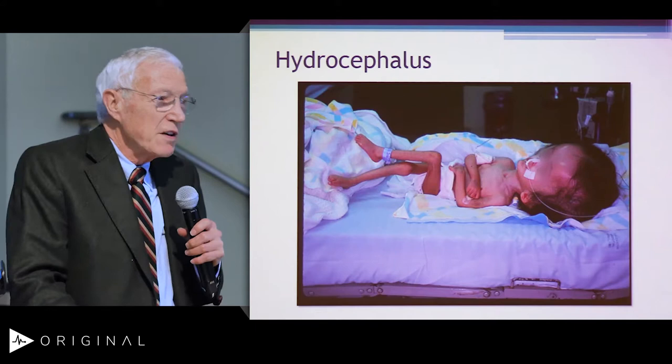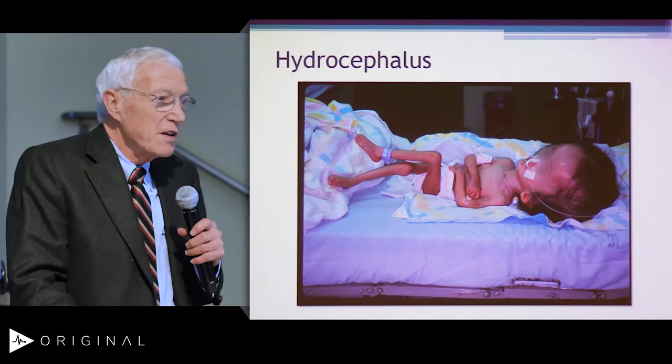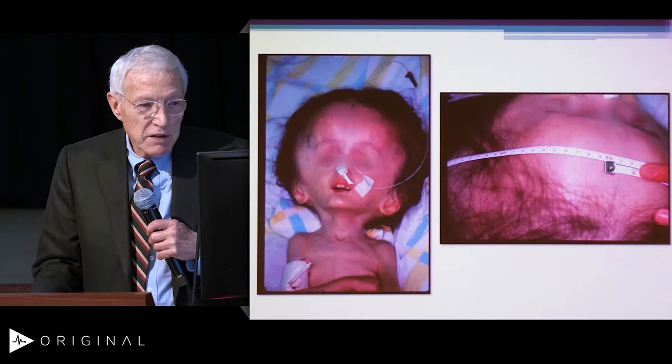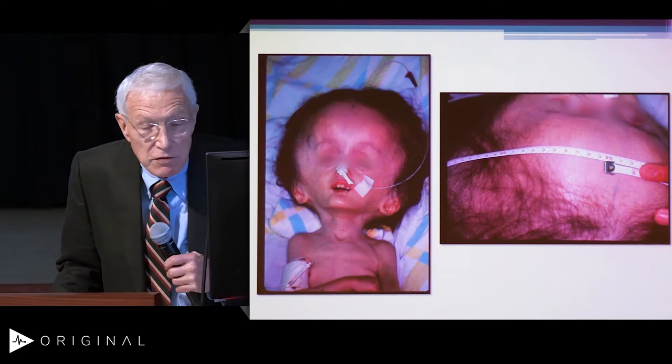This is hydrocephalus — one of the most frequent things that we take care of in pediatric neurosurgery. This is a child three years of age who came up from Mexico, and this is my indoor record for head circumference — a little over 92 centimeters.